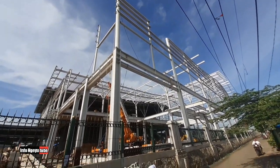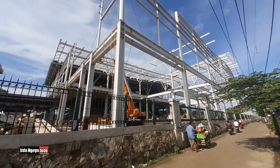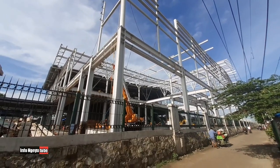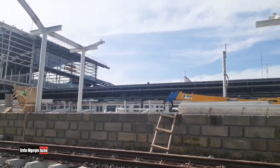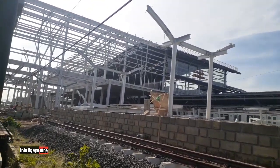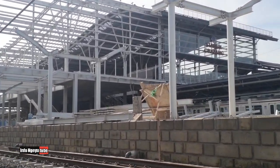Ini saya videokan dari luar, dari area sebelah kanan stasiun Cikarang, dari ujung depan. Penampakan dari luar terlihat seperti ini dari sebelah kanan. Sangat megah sekali — stasiun Cikarang nanti kalau sudah full atap dan full jadi akan semakin megah.